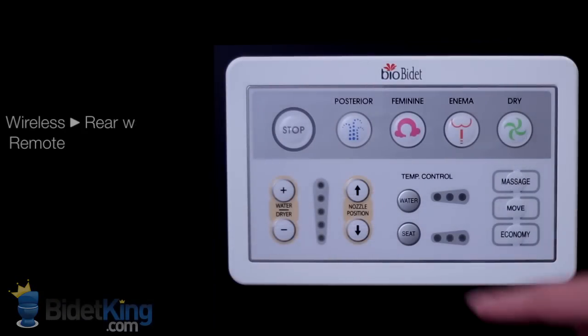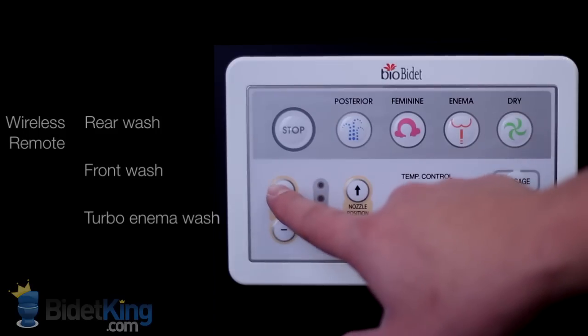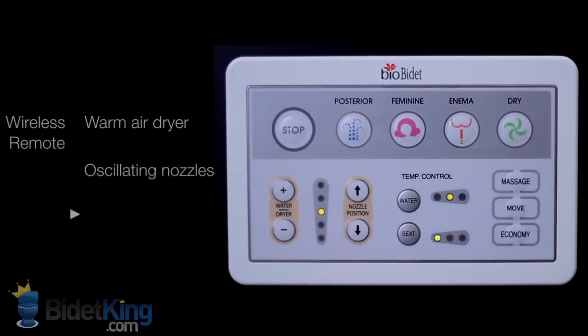The BB1000 is controlled by a wireless remote control with light-up setting indicators and a convenient wall mount. It offers warm water front and rear cleansing, a heated seat, and a warm air dryer.